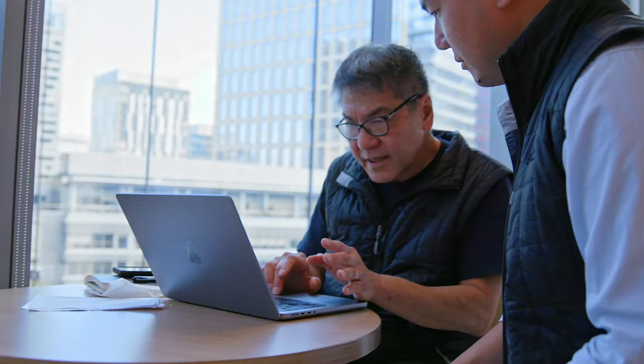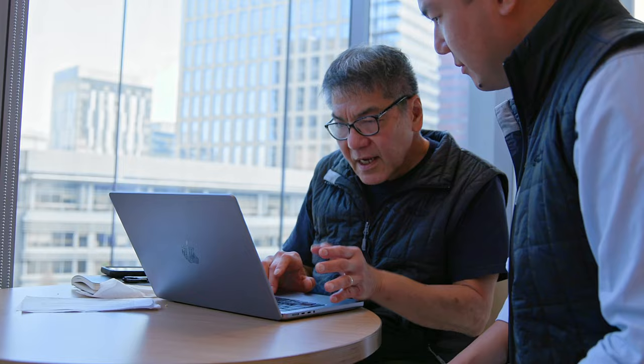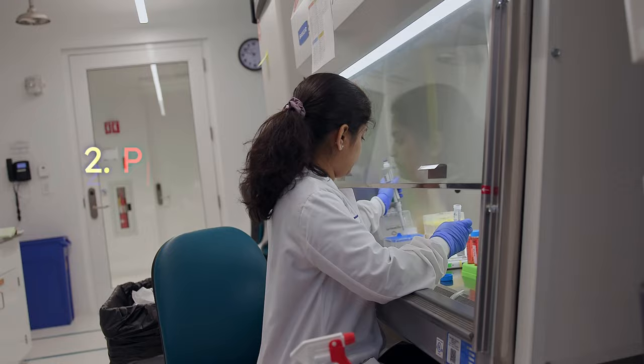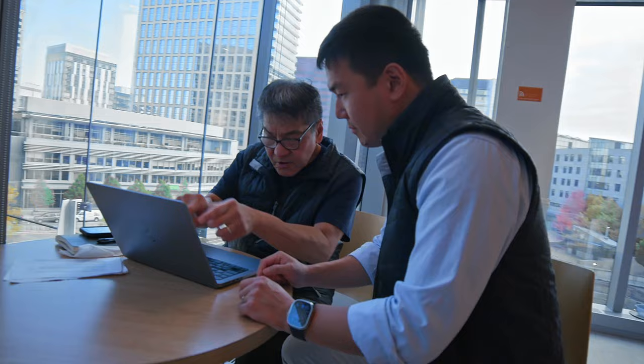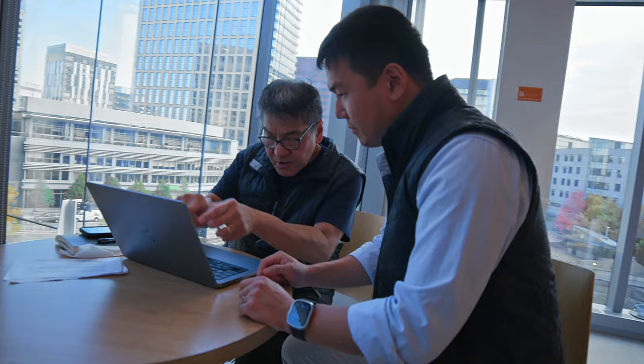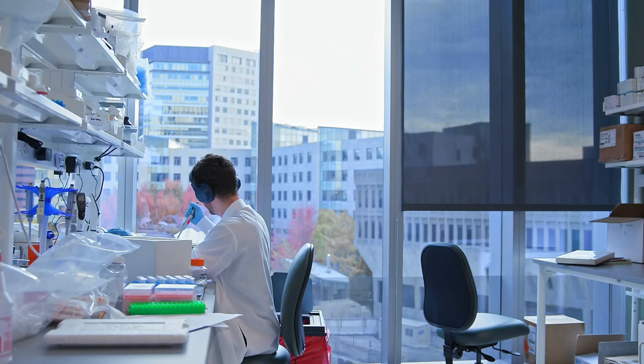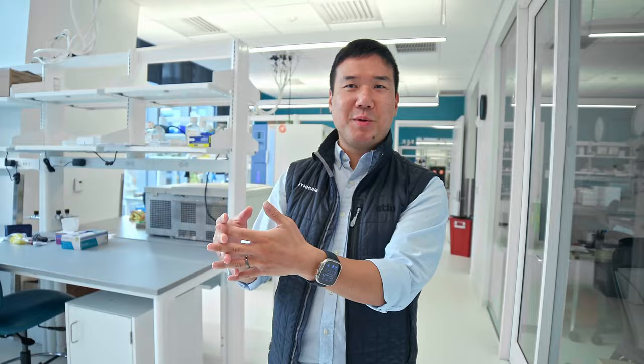When I was thinking through building Thymune, I saw a natural confluence of various different threads in the field. One, cell therapy is approved. Two, pluripotent stem cell-based cell therapies were moving into the clinic, showing safety and efficacy. Three, the field of thymic biology was really evolving and getting to the point where we were understanding more and more how the science works, and how that science could be applied to tackle diseases and threats. So with all of these different confluences, I felt that a company like Thymune was going to be built — and why not do it?